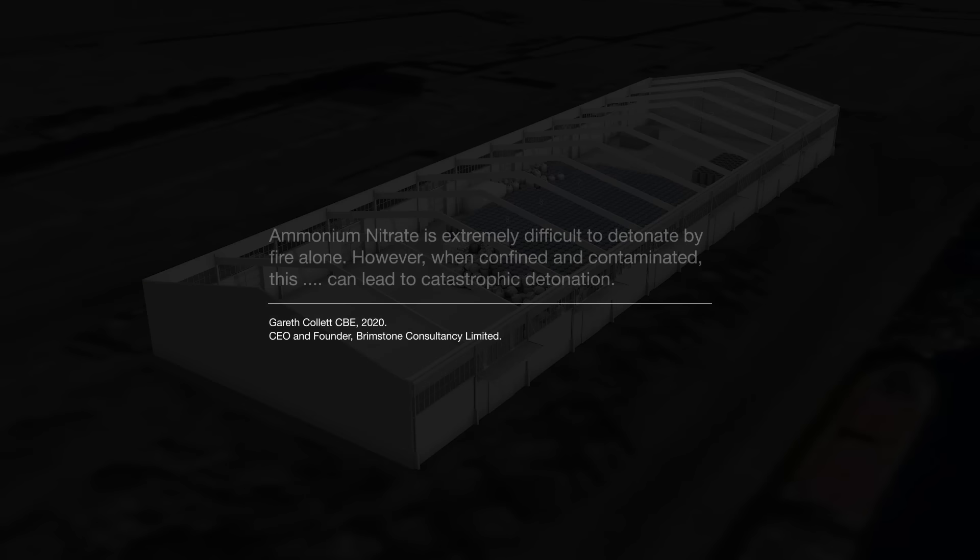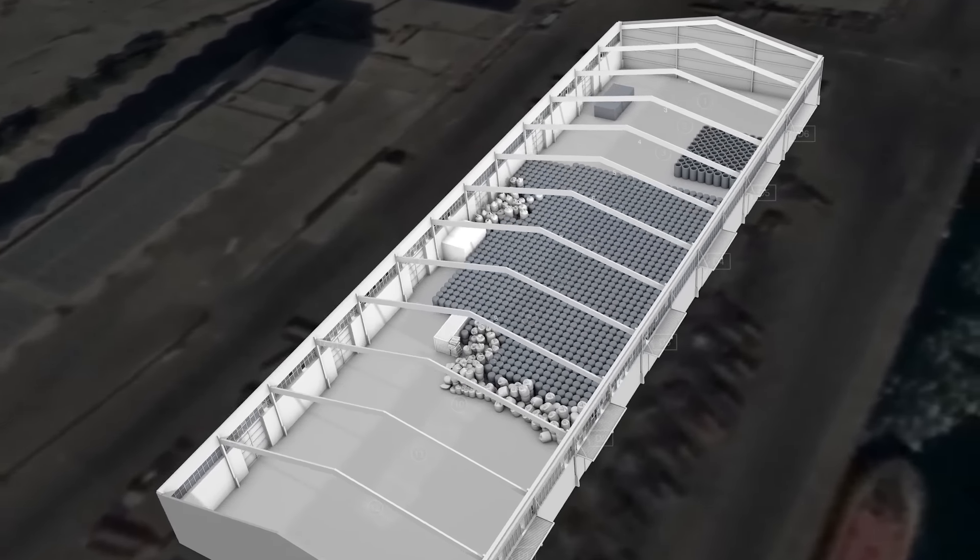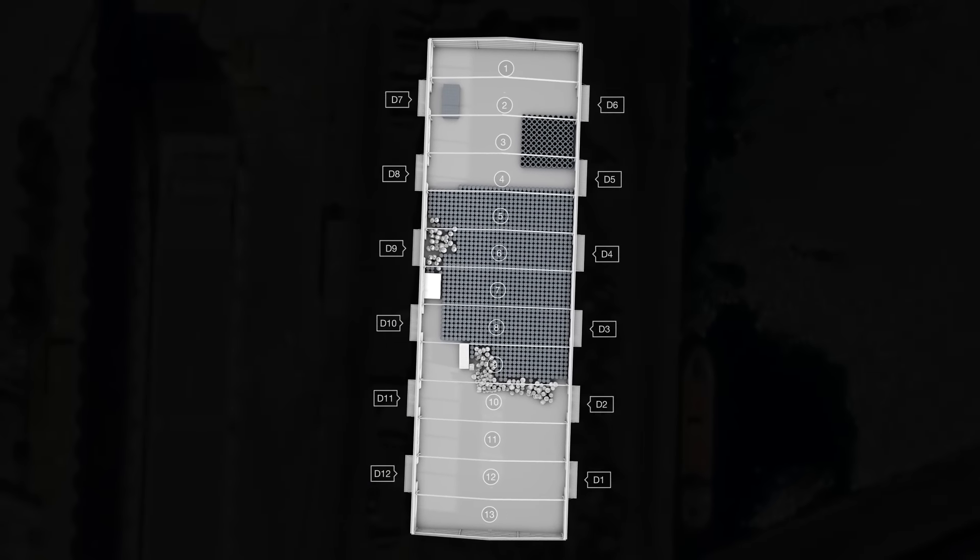According to Gareth Collett, ammonium nitrate is extremely difficult to detonate by fire alone. However, when confined and contaminated, this can lead to catastrophic detonation. It is sensitised by the presence of even the smallest quantity of additives and hence should be separated.